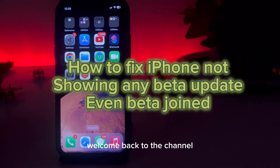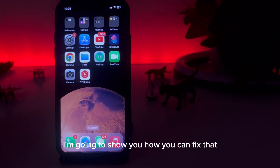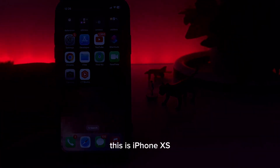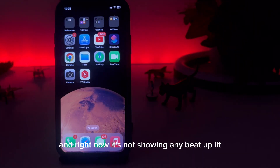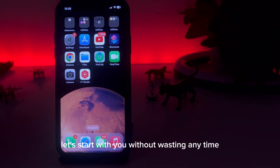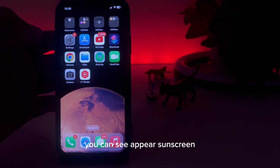Welcome back to the channel. In this short video I'm going to show you how you can fix your iPhone not showing any beta update even though you joined the beta program. This is an iPhone XS and right now it's not showing any beta update even though I joined the beta program from Apple. Let's start the video without wasting any time.